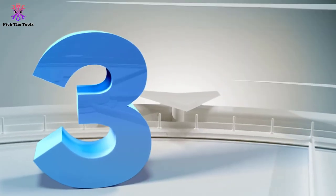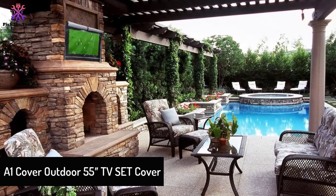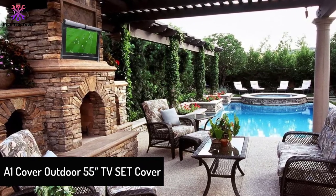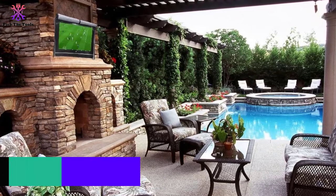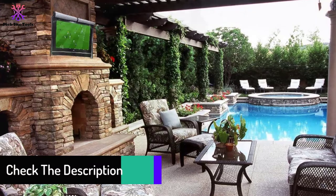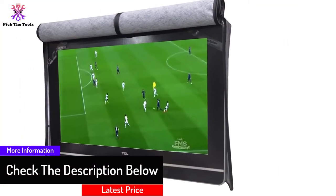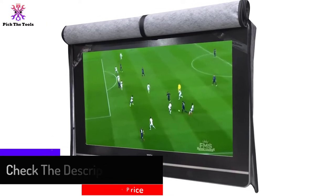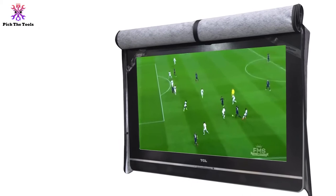At number three, we have the A1 Cover Outdoor 55 inch TV set cover. This outdoor TV cover fits a 55 inch TV and is made of high quality material. It features a distinctive design that fits perfectly onto an outdoor TV and has a scratch-resistant liner to protect the LED screen. The manufacturer uses the best quality materials to keep your TV as secure as possible.